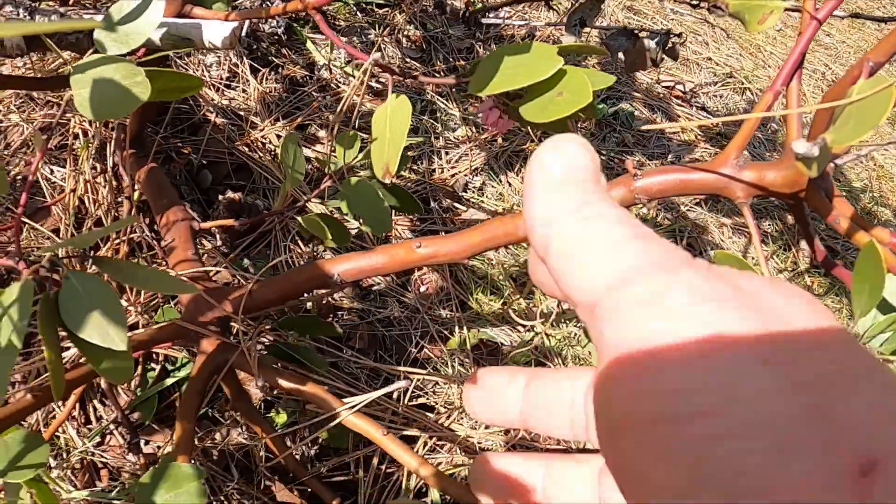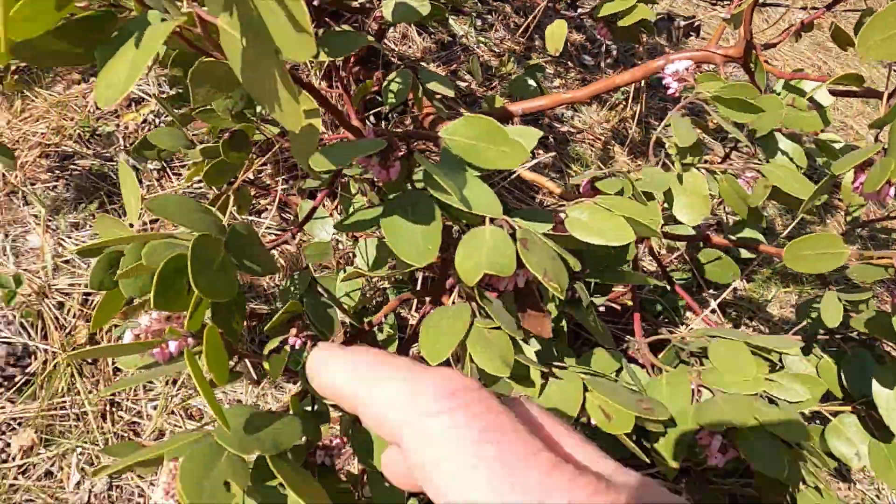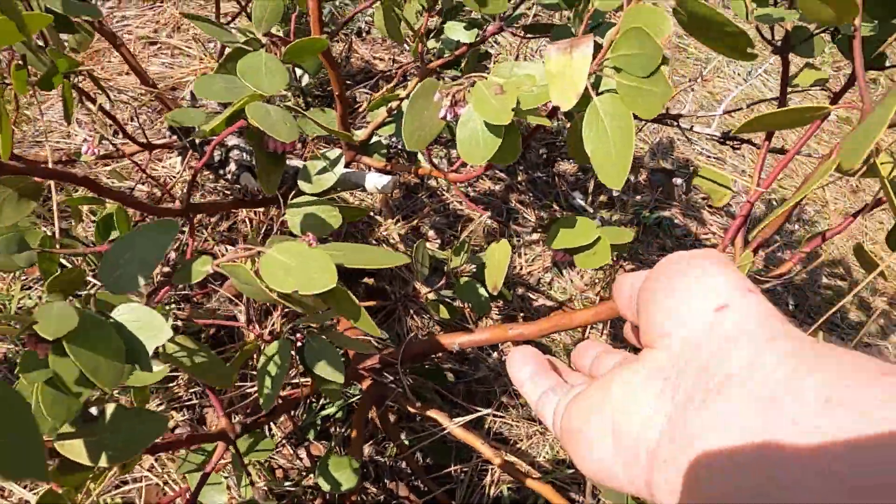This tree looks like it's a madrona. It's got these neat little flowers on it, but I believe that's a madrona.